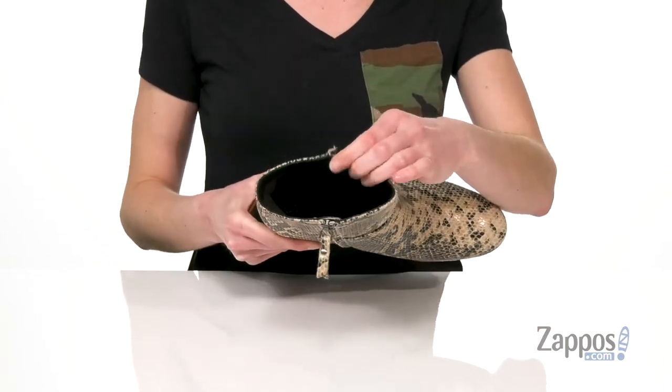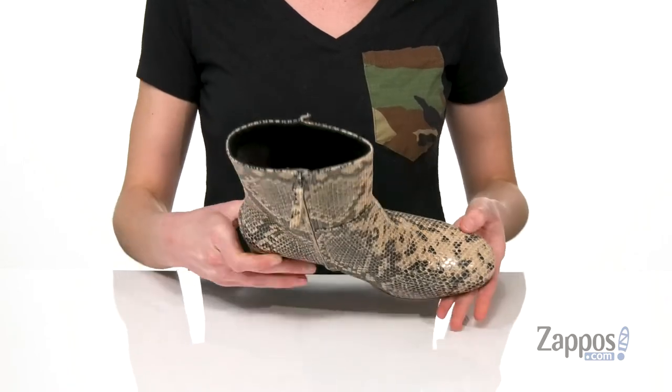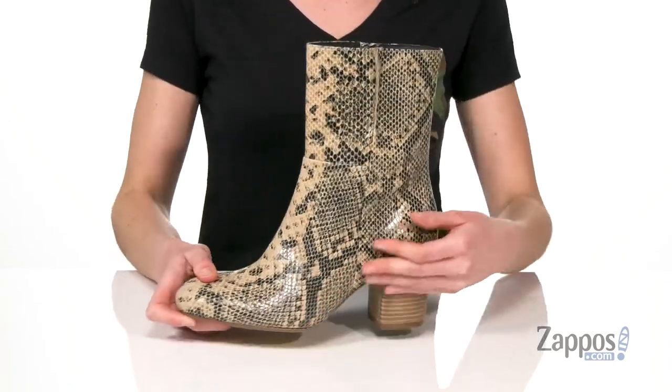Inside has a textile lining with a lightly padded footbed. In this colorway, these would look awesome with some black skinny jeans. You're in for a wild night when you wear Wild Ride from Seychelles.